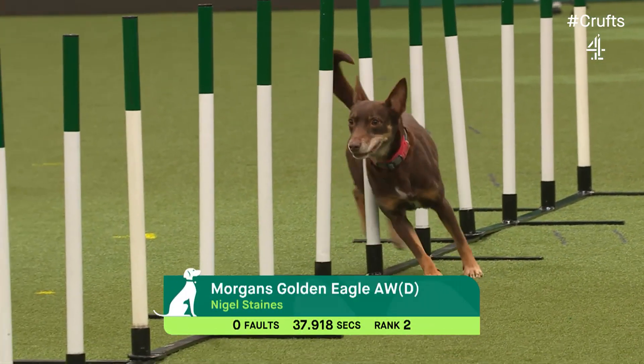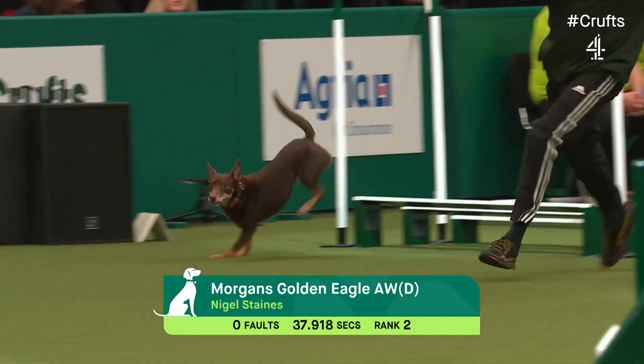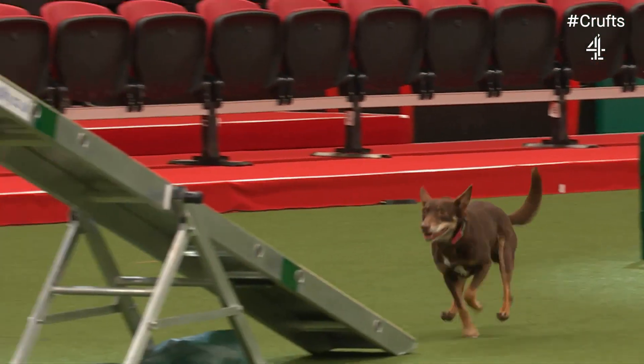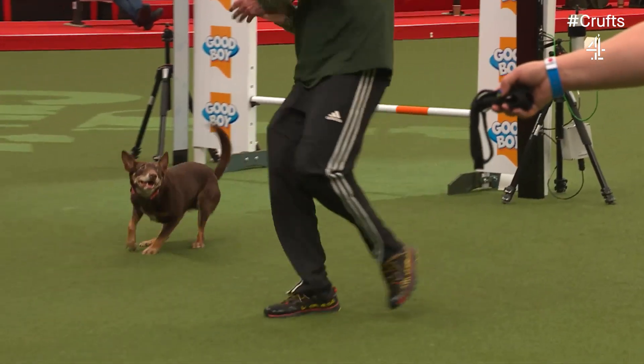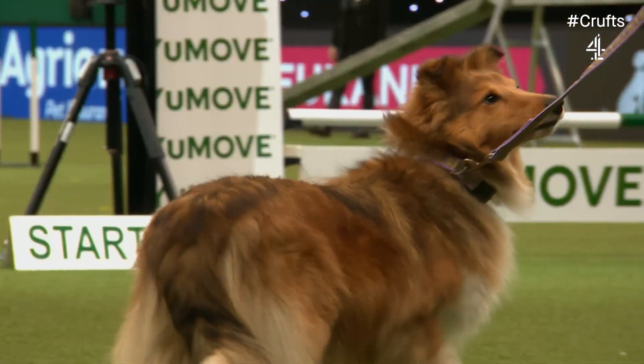They call him Mr. Kelpie — he's been very loyal to the breed. He does have other dogs, but the Kelpies are probably his favourites. He's been well known and has won major competitions over the years with this breed. He just loves it.